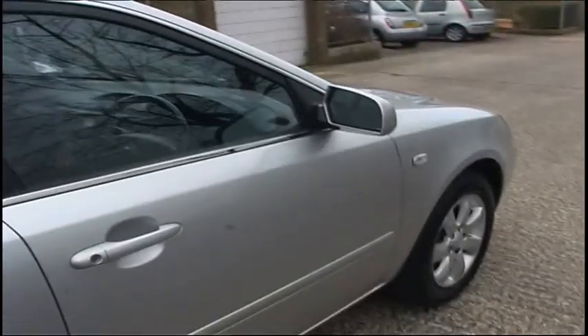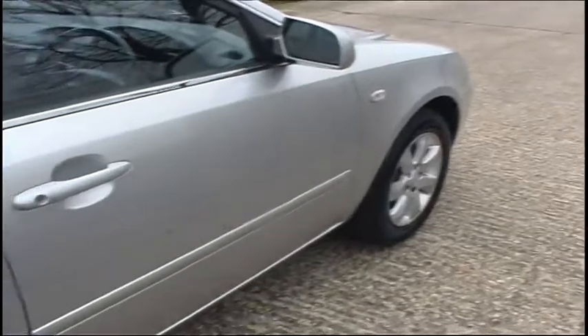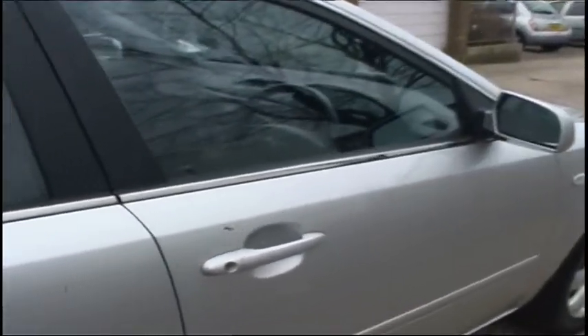It has parking sensors. It doesn't have cruise control. All in all it does around 45 to 50 miles per gallon, so it's a really nice car.